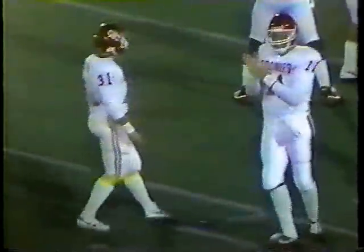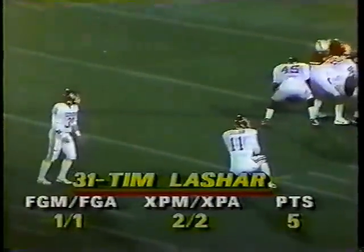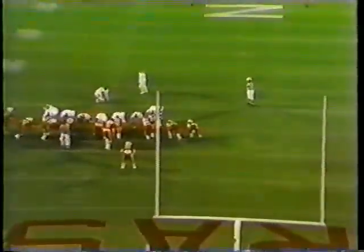He's got some big hands, great talent. Nine seconds, and Oklahoma now can win it outright. 31 yards and nine seconds. And Lasher's kick is good, and the Sooners win it with six seconds to go.